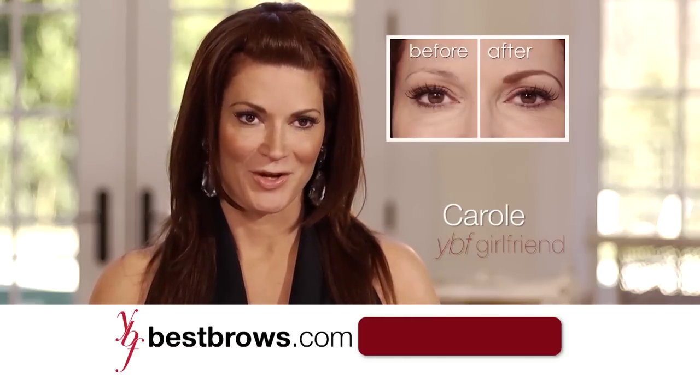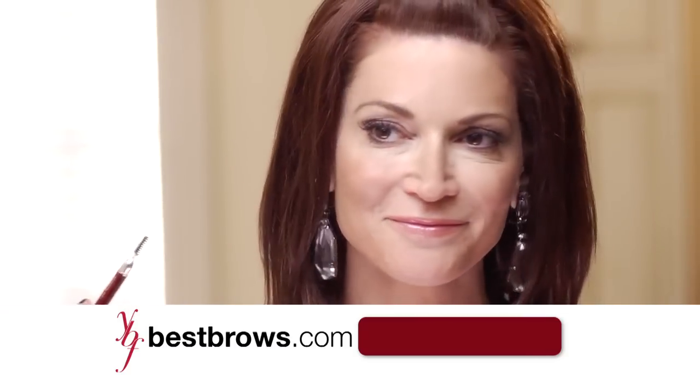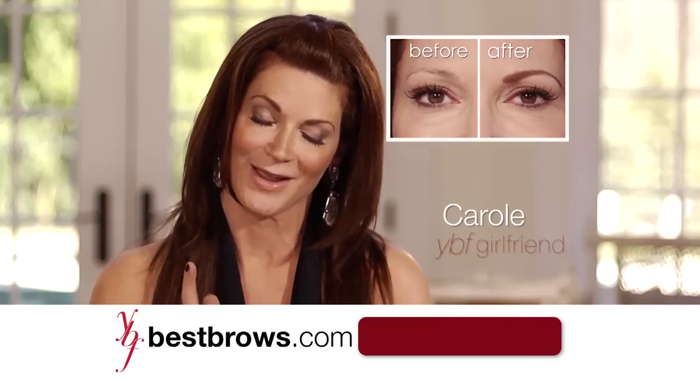I'm a breast cancer survivor, so when I lost all my hair due to my treatments, I was devastated. And not only did I look like myself again, I actually felt like myself, so I am a true believer.